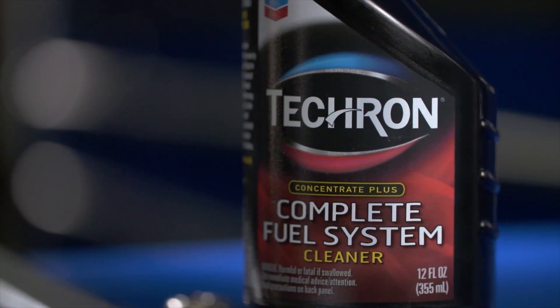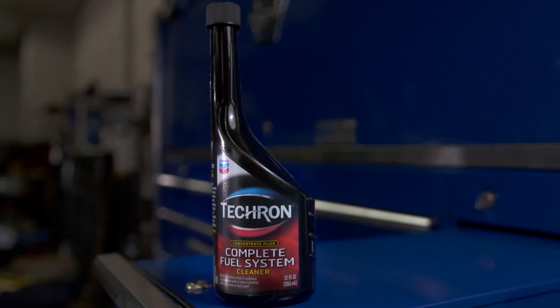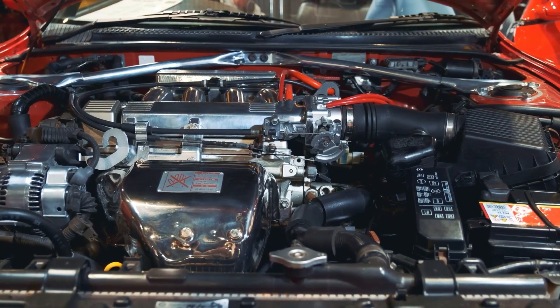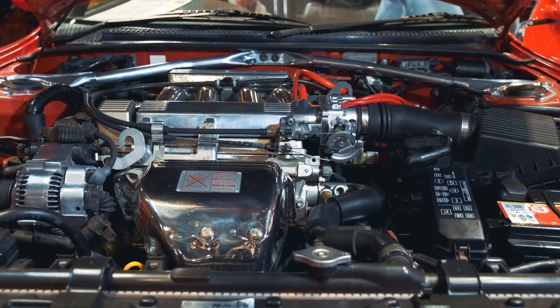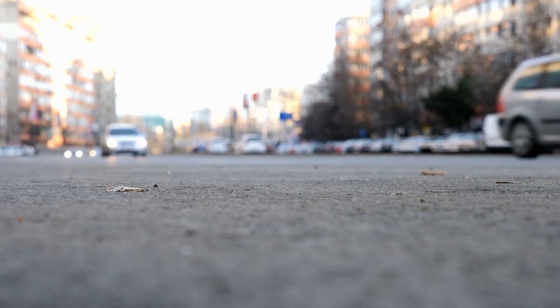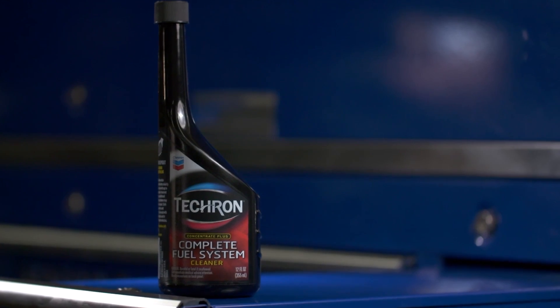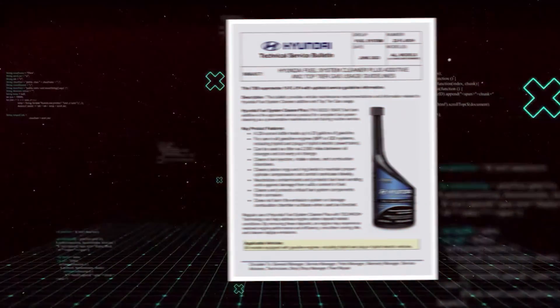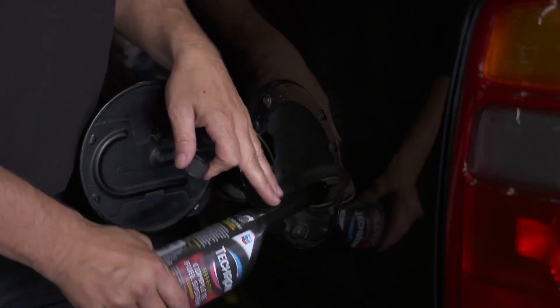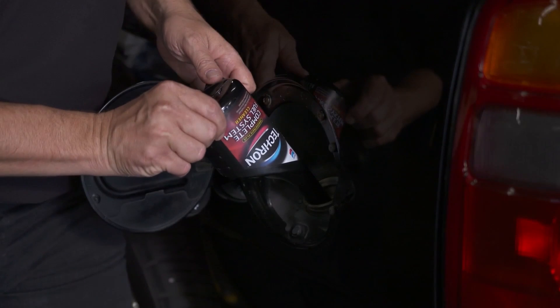However, like most serious cleaners, Tecron works best when there's actually something to clean. If your engine is newer or well-maintained, results may be less dramatic. But for older, high-mileage vehicles or those fed a steady diet of budget fuel, it can make a night-and-day difference. Just be sure to follow the instructions exactly — proper dosage and timing are key to getting the best results.